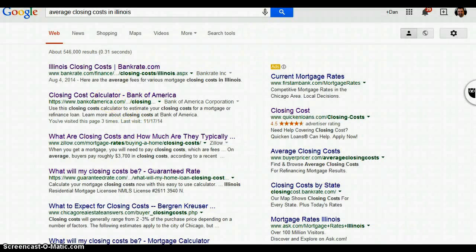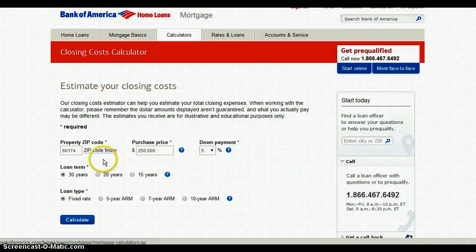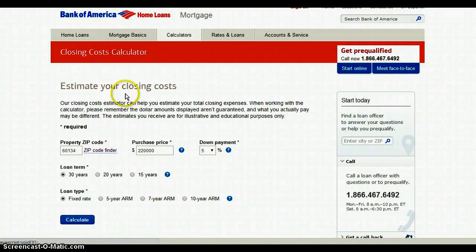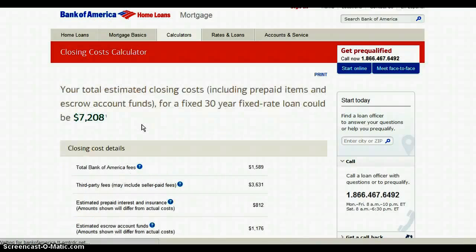I went to the next one. Our average loan is about $220,000, but I put in $250,000 — you can use $220,000. This is a purchase with 5% down, which is common. The zip code is 60134, which is my office, and it's a 30-year fixed rate. That's all it's asking — let's hit calculate.